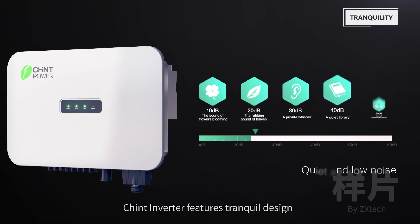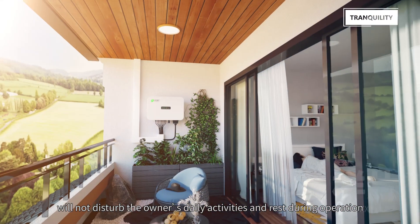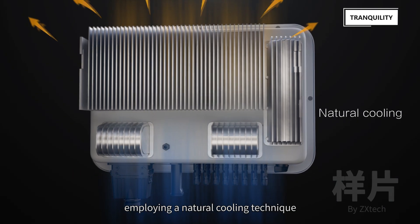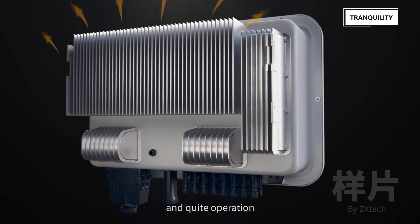Chint Inverter features a trunk wall design, and will not disturb the owner's daily activities and rest during operation. Employing a natural cooling technique, ensuring both optimal heat dissipation and quiet operation.